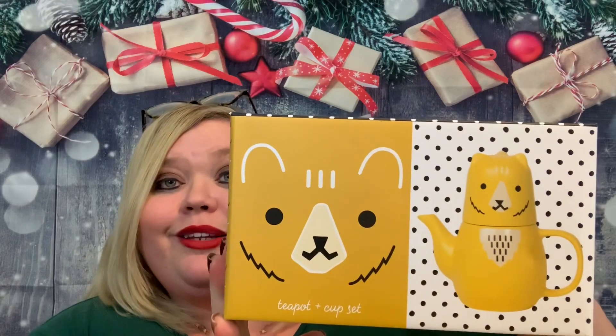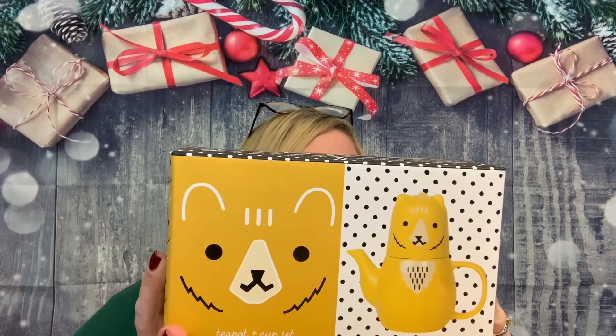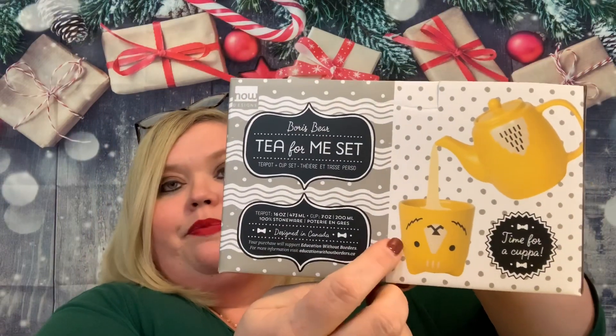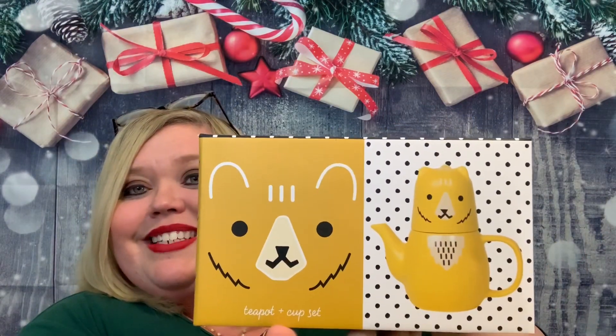And I'm guessing that maybe that goes with this item, which looks to be — it says a teapot and cup set. Look at that, you guys. Oh my gosh. This is so cute. This is the Boris Bear Tea for Me set — teapot and cup set. Time for a cuppa. You can actually use the top as the cup. It does still have another little lid that you can put onto the teapot, but when you're not using it, you can set it up like that. That is adorable. It is dishwasher and microwave safe, 100% stoneware. I get Boris Bear — you guys, that is precious!